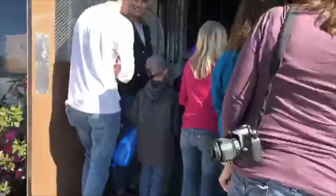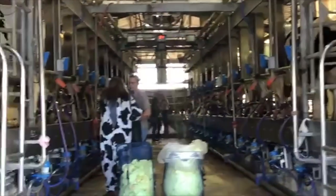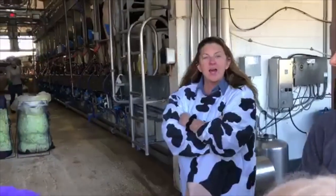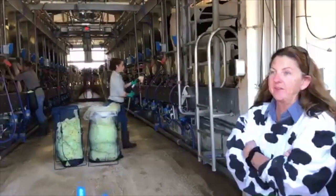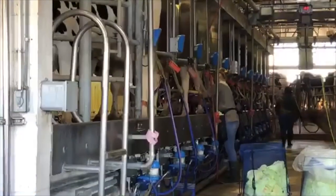I just have to wait my turn to get in to see the cows being milked. We've got 500 cows, milked twice a day, 24 at a time. They give about 50 pounds each per shift, so about 100 pounds per day.